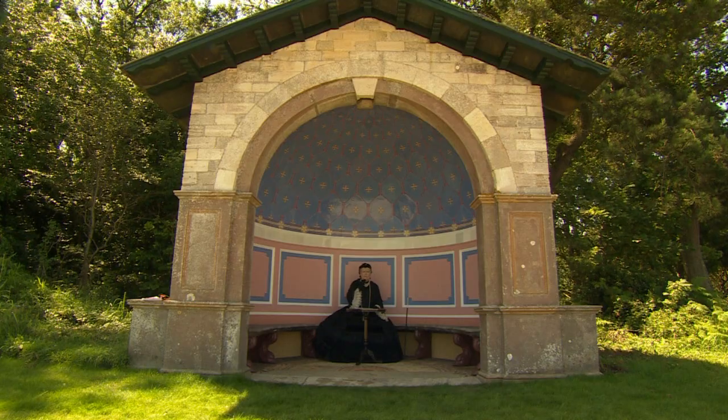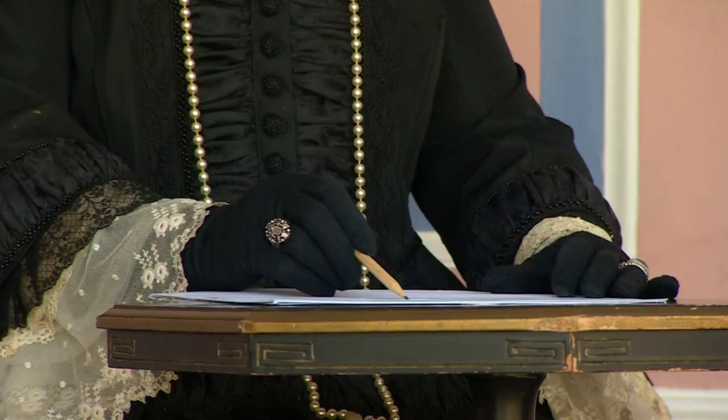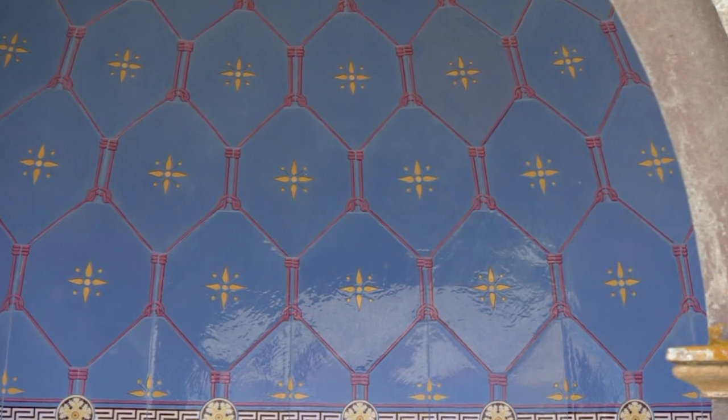Another feature on the beach is the alcove that was built for Victoria. She would often enjoy the shade in here and sketch the views across the Solent. The alcove has been restored to the exact colour scheme originally approved by Queen Victoria herself.